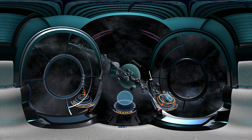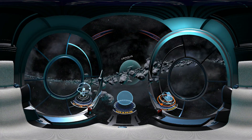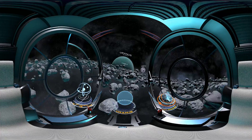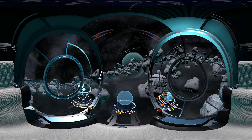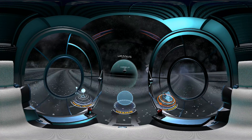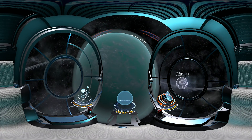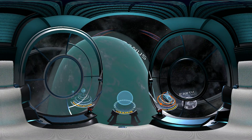Just like Neptune, Uranus is also an ice giant. Its planetary rings are chains of debris which were formed by collisions with the moons which once orbited it. Today, we know that Uranus has 27 natural satellites. Unlike the other planets in our solar system, Uranus spins on its side.